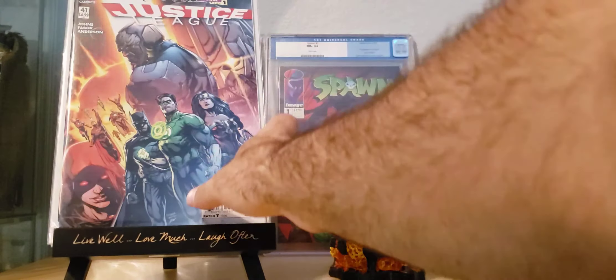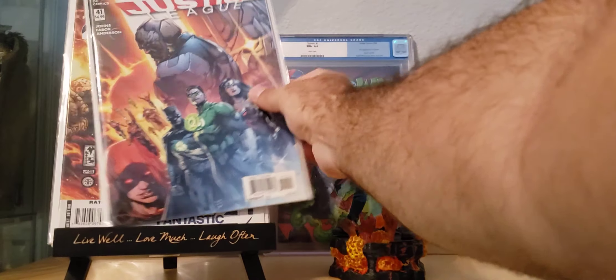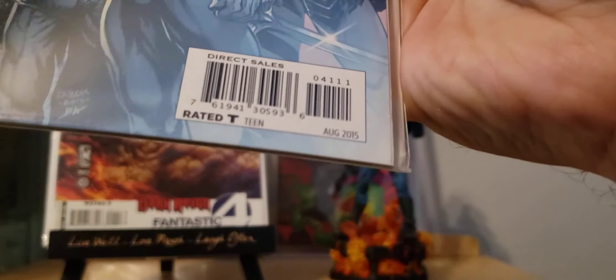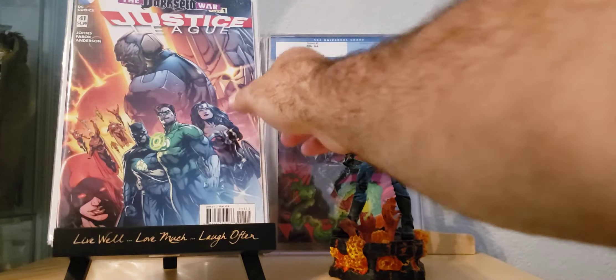And then there's something about this cover — I don't know, there's something in this issue that's pretty cool, or maybe it's just a variant or something. But this is the Darkseid War Part 1, Justice League number 41. I don't remember too much right now, but overall it's a beautiful cover. I'm very happy with what I got.